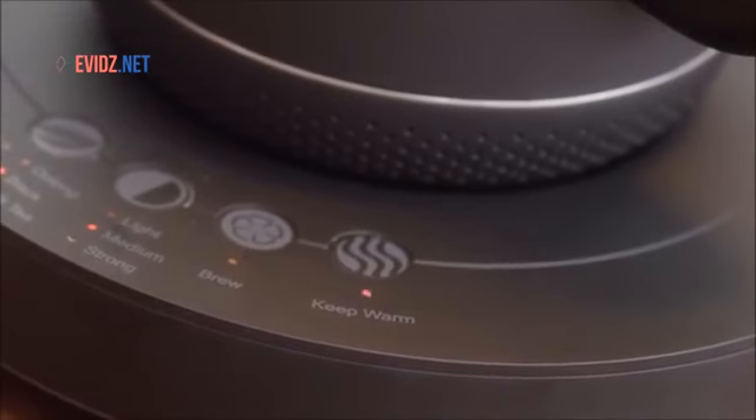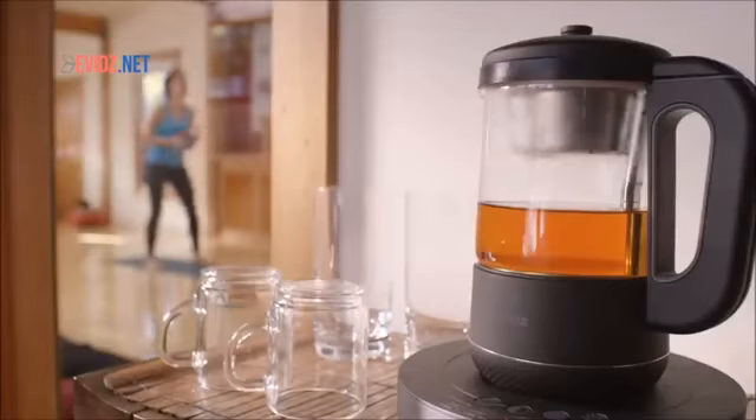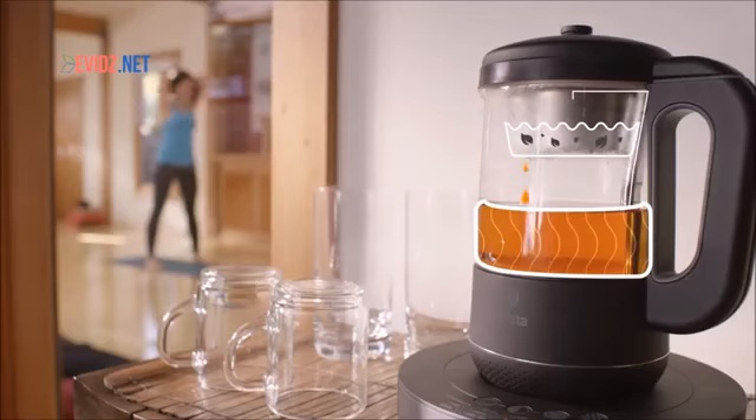Once finished, Chi Arista will automatically keep your tea warm for up to an hour. The tea-water separation architecture makes sure the tea won't get over-steeped after the brewing process is over.